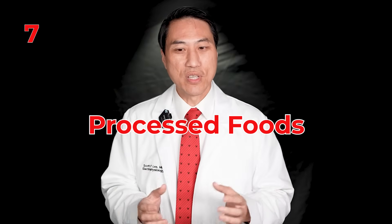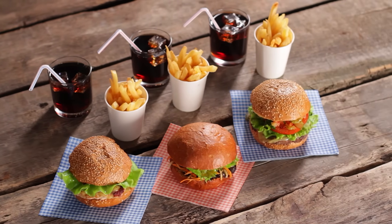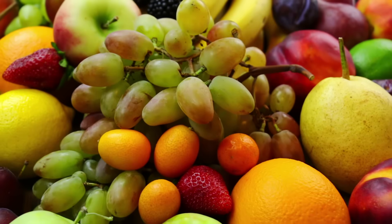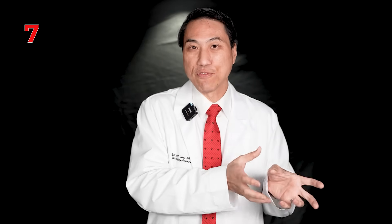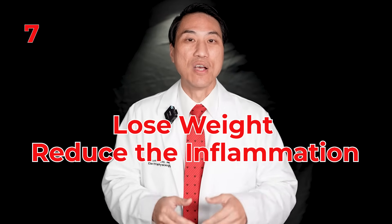Number seven: processed foods. With our Western diet it's hard to avoid processed foods, but they cause generalized inflammation throughout your body, especially your heart. If you eat more vegetables and fruits — less processed, healthier foods — it can also lead to weight loss. Being overweight greatly affects how much AFib progresses, so you can both lose weight and reduce inflammation from your diet. Overly processed foods definitely cause more atrial fibrillation progression.